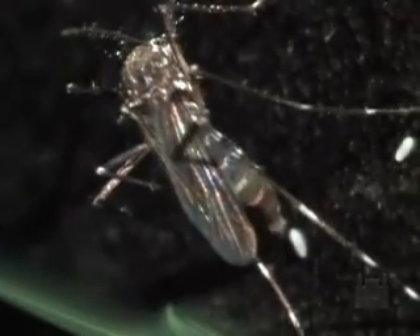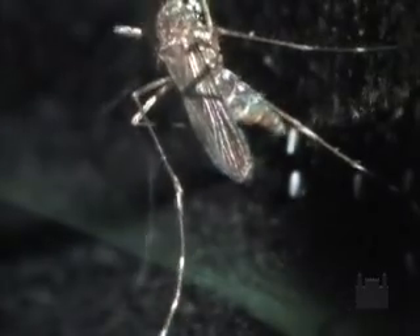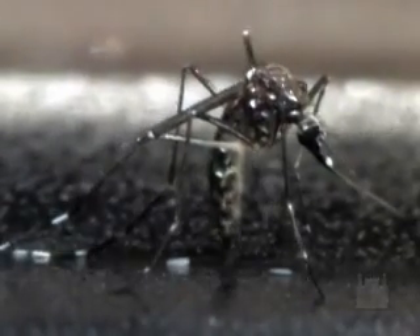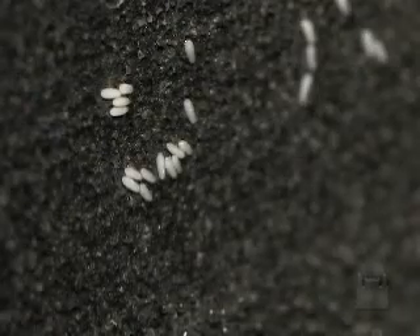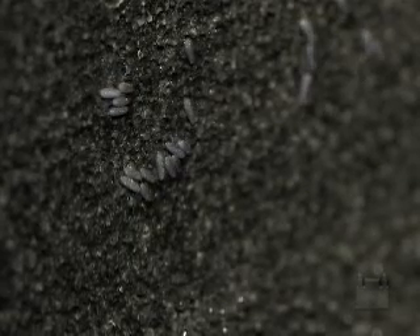The eggs are dispersed in small groups of 3 to 10, in more than one breeding site, with approximately 1 mm in length. At the time of oviposition, they are white, and in contact with air, they become darker in color until they become black 2 hours later.